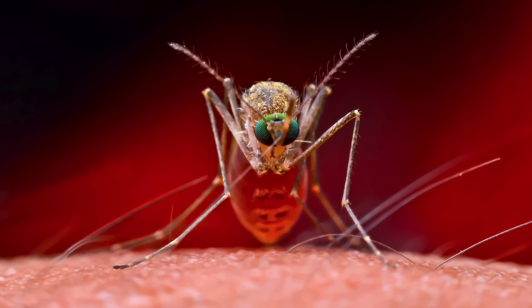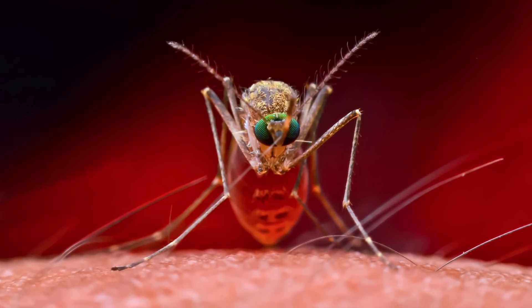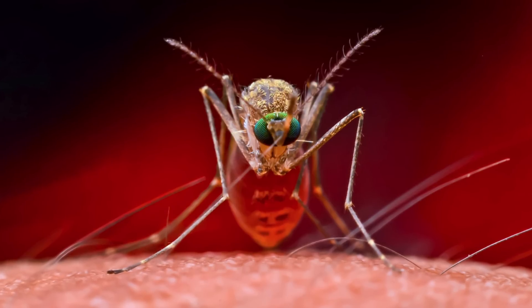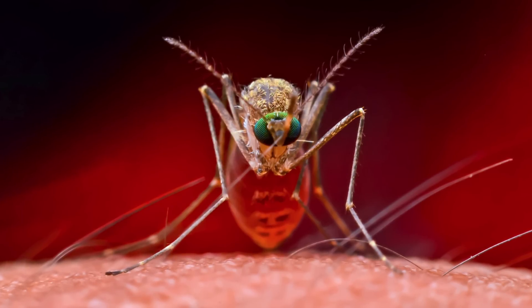Although it sounds like something from a movie, scientists have just revealed that they plan on using mosquitoes like flying syringes, and said they will start administering crucial malaria vaccines.